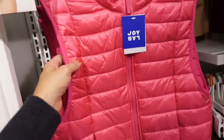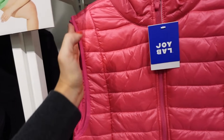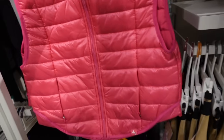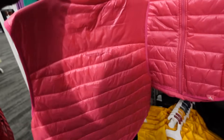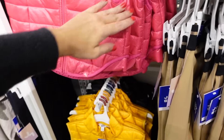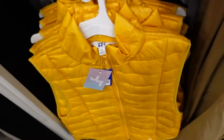Vest from Joylab — has a sheen to it, mock neck when zipped up all the way, dolman kind of look with the zippered pocket, same detailing in the back. In the pink, also comes in beige, gold, and black — you can really see that sheen in the black. Going to be $40.